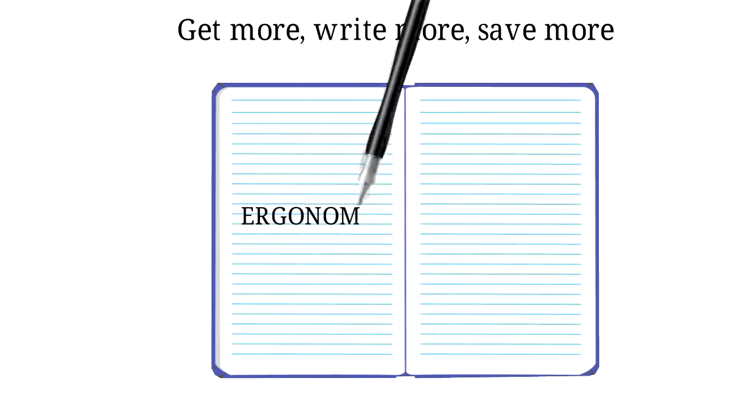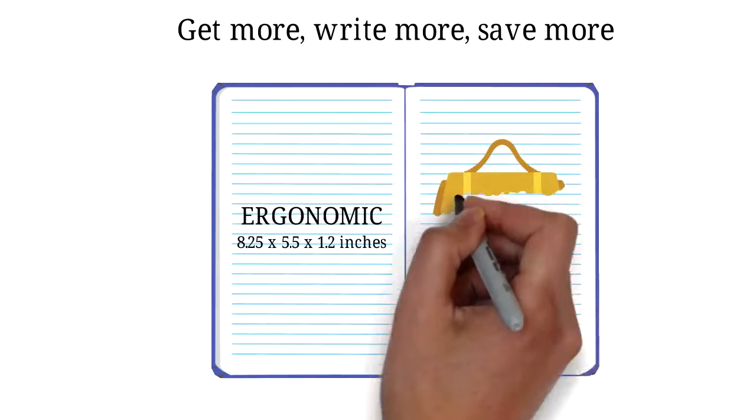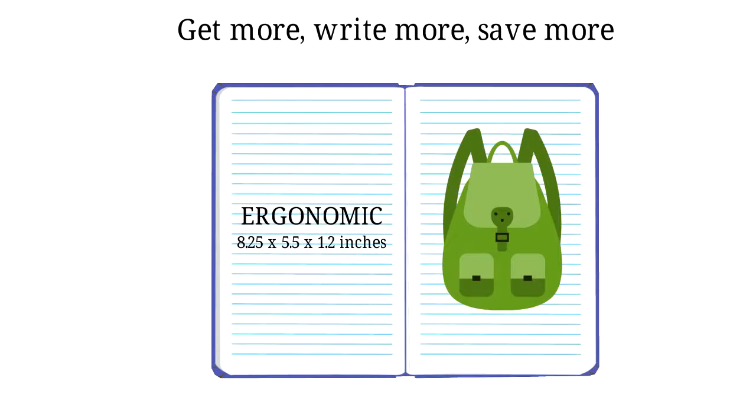7. Ergonomic. 2.5 x 5.5 x 1.2 inches. Fits in most purses, backpacks and totes.